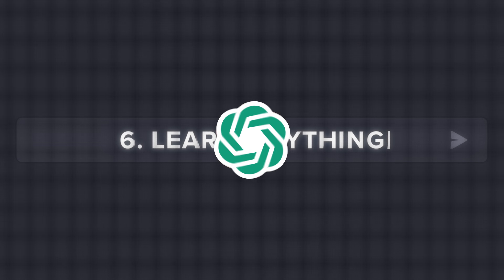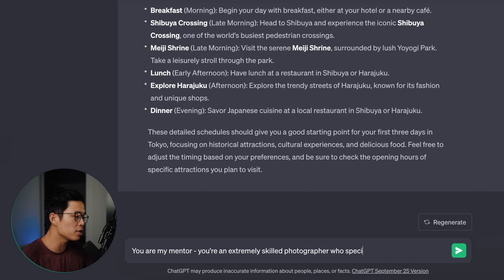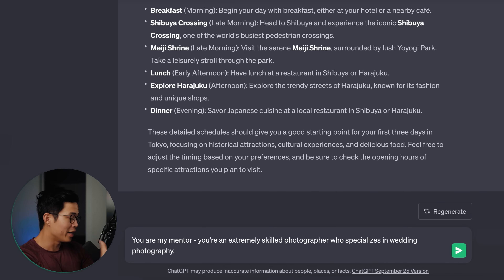The next thing you guys can use ChatGPT for is to learn anything in the world. You can use ChatGPT to learn anything you want — I'll show you some examples. I guarantee it's going to help you learn anything super, super fast, way more efficiently than if you were to try learning on your own. So: you're a mentor, you're an extremely skilled photographer who specializes in wedding photography. Let's say I want to get into wedding photography — I'm assigning this role to ChatGPT, so now I think of ChatGPT as a person who has a really successful wedding business and I can ask them any question I want.